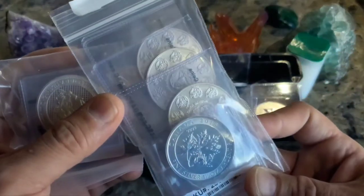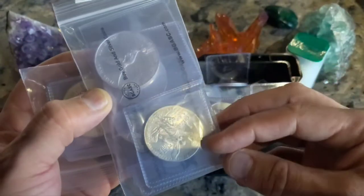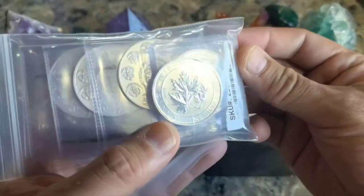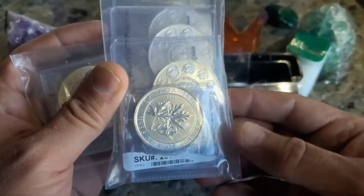Some of these are really hard to find capsules for. These are Libertads — even the small ones, I don't know if they'll fit in any certain capsule, I'll have to order something. And like this one, it's a one-and-a-half ouncer, so I'll have to find a special capsule.